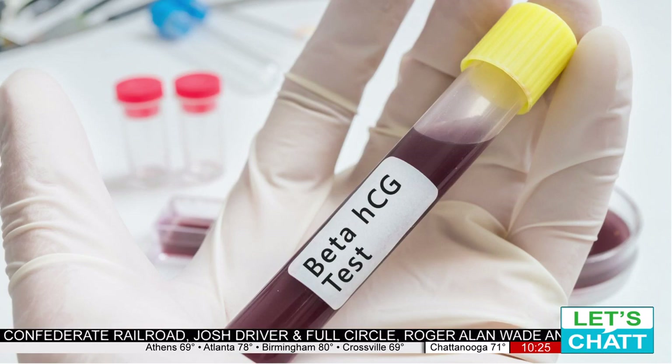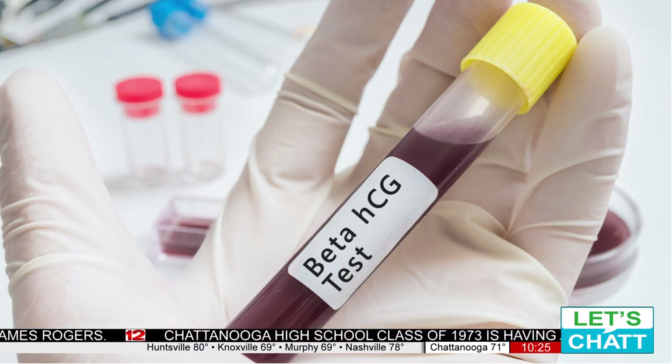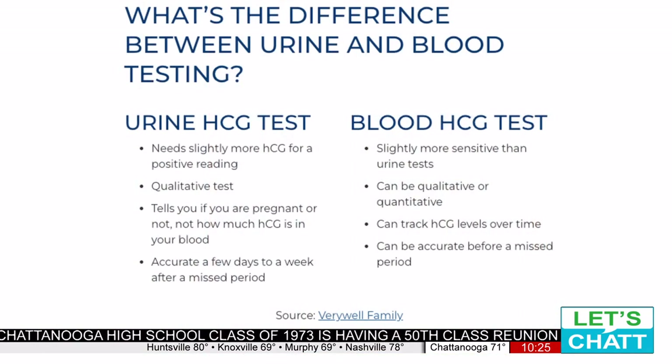So what's the difference between a urine and a blood pregnancy test? Urine testing is the normal one that most people do even at home, and you normally just get a negative or positive result with that one. With blood testing, you can actually pick that test up in basically 10 days of conception. So it's an earlier result than the urine test.